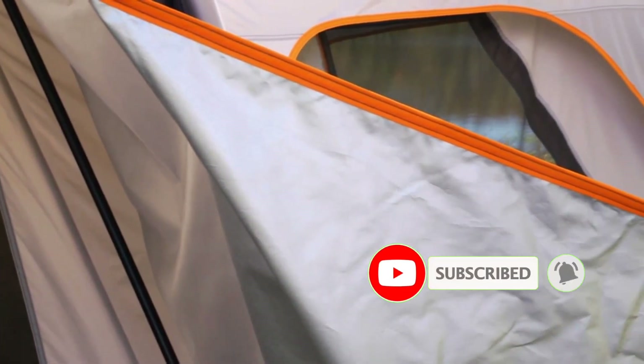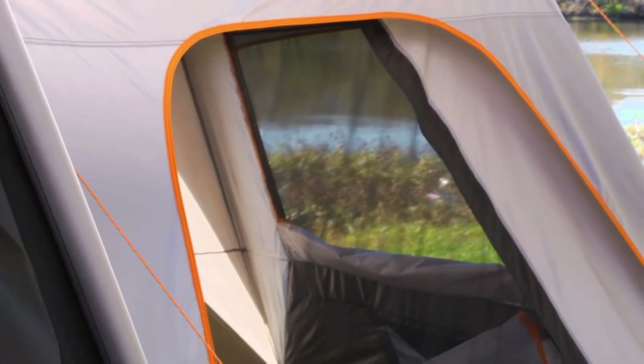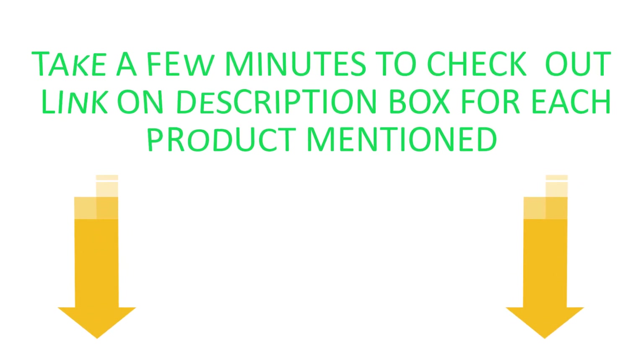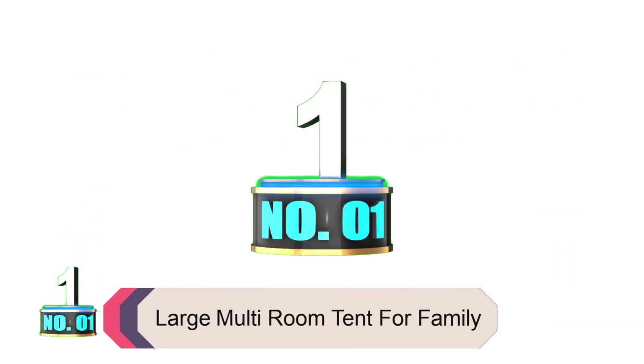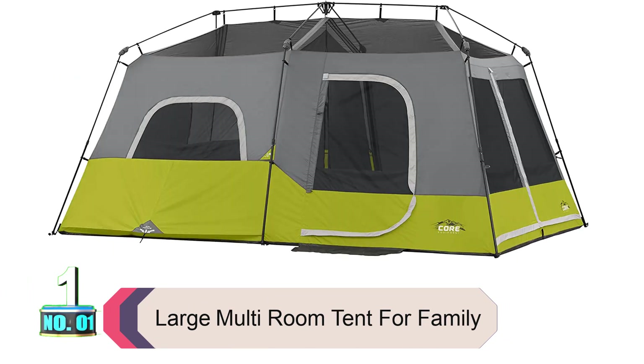In this video, our expert team provides an in-depth overview of the top 5 big camping tents on the market and helps you decide which one is perfect for you. Product number one: the Core 9-person Instant Cabin Tent is our favorite large multi-room tent for family camping trips.